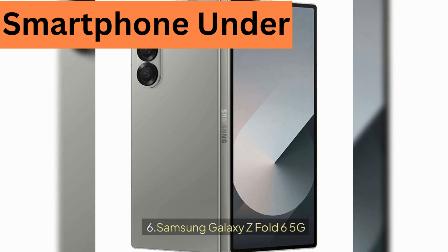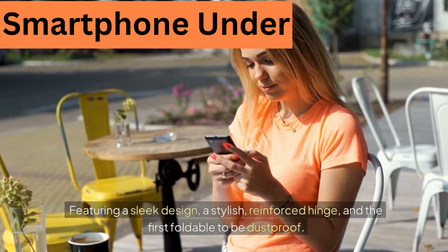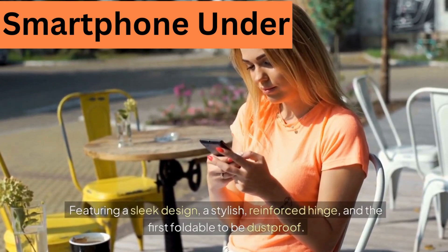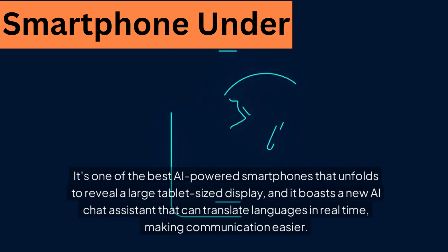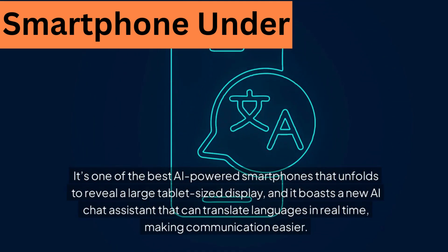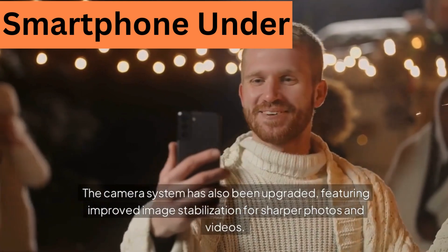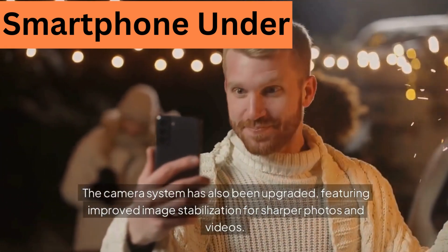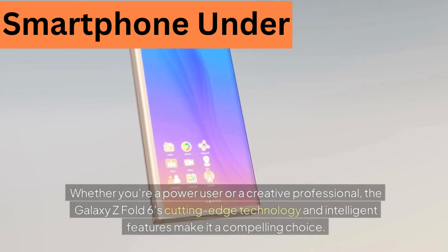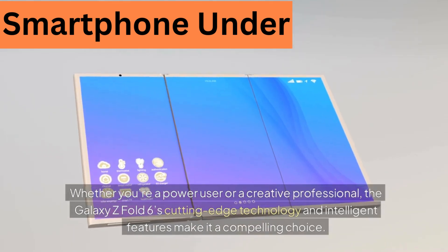6. Samsung Galaxy Z Fold 6 5G. The Samsung Galaxy Z Fold 6 is one of the most well-made and stylish smartphones out there, featuring a sleek design, a stylish reinforced hinge, and being the first foldable to be dustproof. It's one of the best AI-powered smartphones that unfolds to reveal a large tablet-sized display, and it boasts a new AI chat assistant that can translate languages in real time. The camera system has also been upgraded with improved image stabilization for sharper photos and videos, making it a compelling choice for power users and creative professionals.